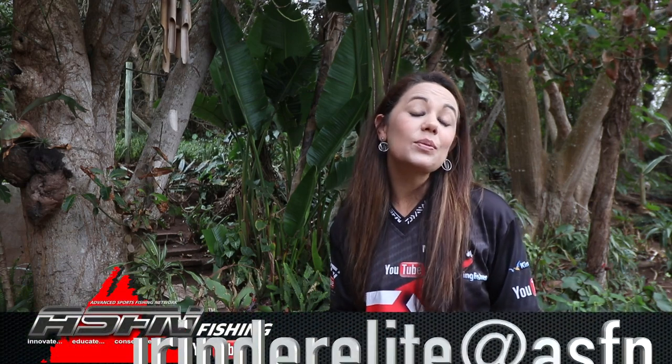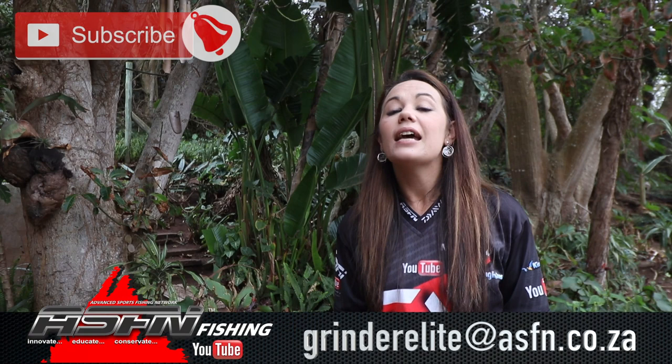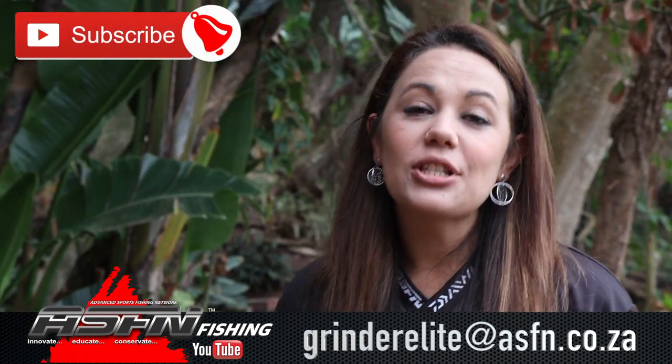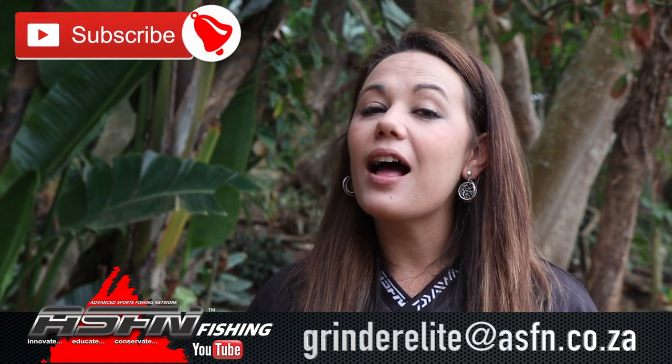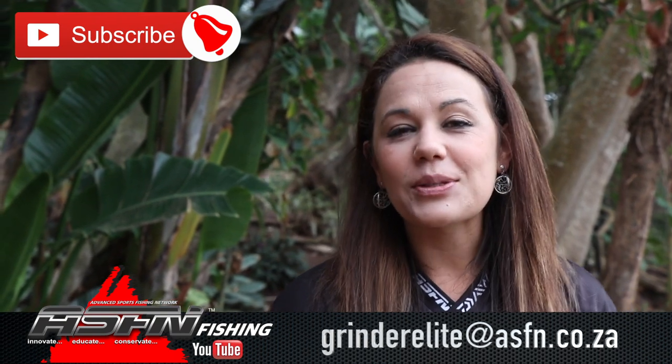That wraps it up for this week's ASFN Newsflash. Remember that you can send your catches to grindelite at asfn.co.za. Also remember to subscribe to the channel and hit that little bell icon for notifications of when new content is getting loaded. We'll see you next week.